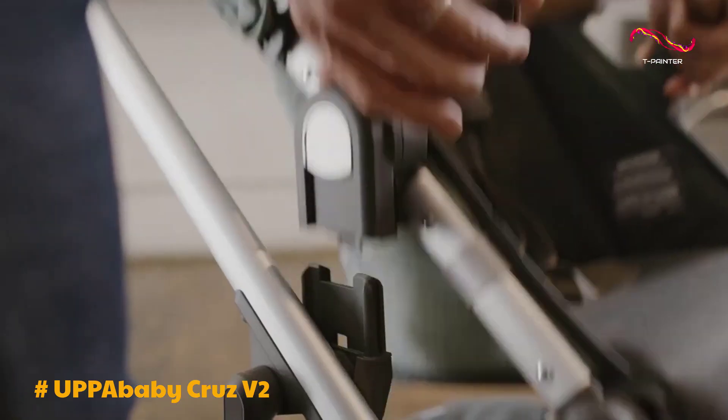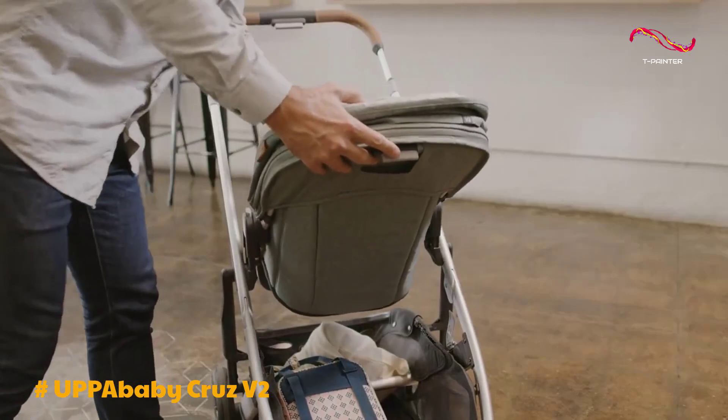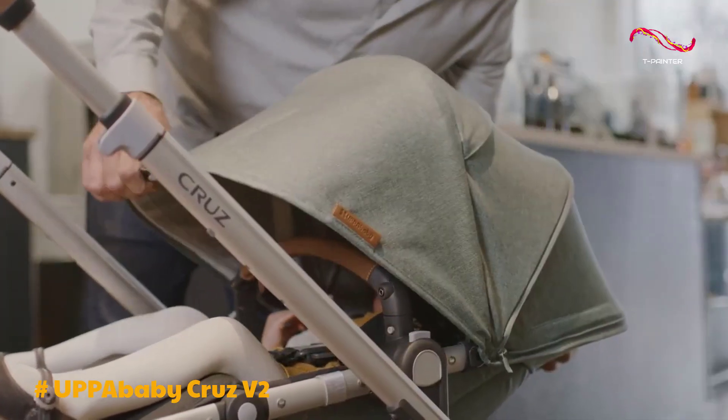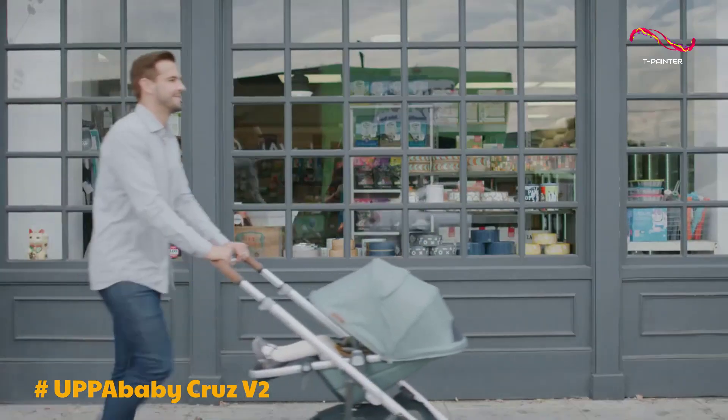In conclusion, the UPPAbaby CRUZ V2 stroller may be heavier than its predecessor, but its added weight comes with significant upgrades in suspension and design. If you're willing to invest in a premium stroller that excels in maneuverability, storage, and quality, the CRUZ V2 is an excellent choice for modern parents on the go.